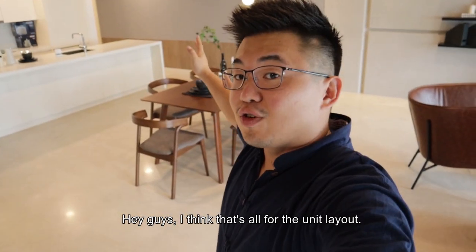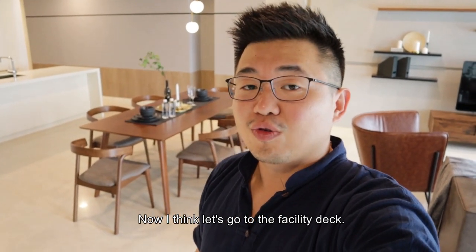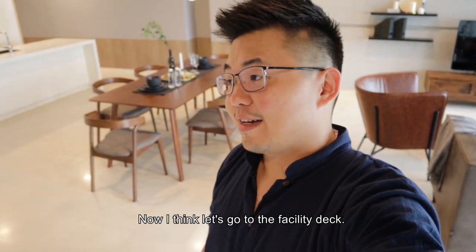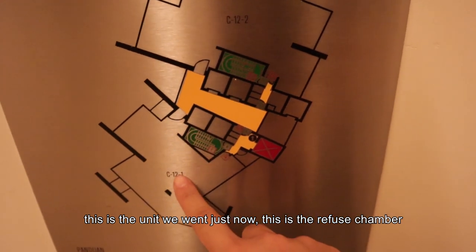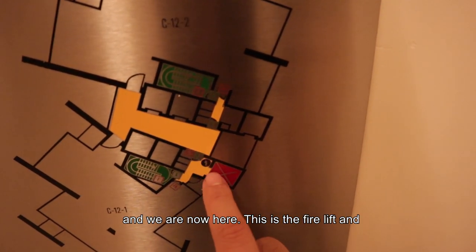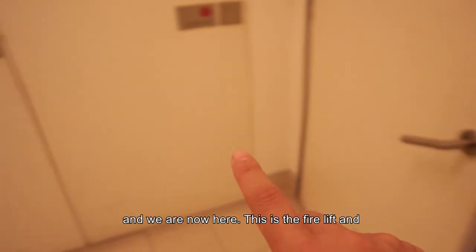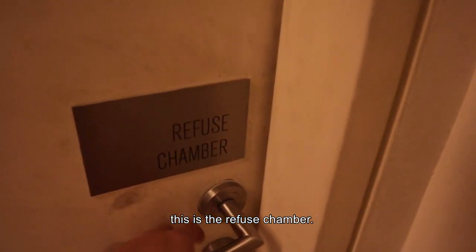Now let's go to the facility deck to show you how complicated the floor layout is. Here is the unit we just visited, the refuge chamber is here, and this is the fire exit. The refuge chamber is quite tight with no ventilation.